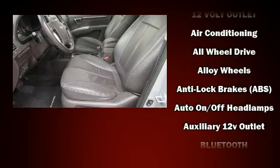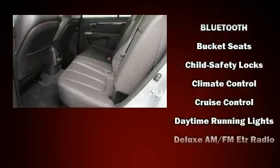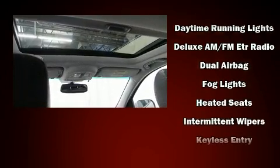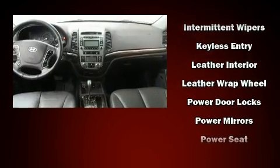Passengers are protected by various safety and security features including dual front impact airbags, head curtain airbags, traction control, brake assist, anti-whiplash front head restraint, a security system, and four-wheel disc brakes with ABS.